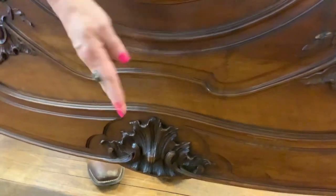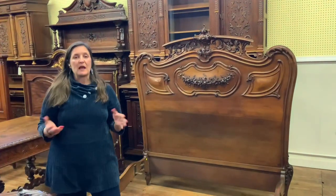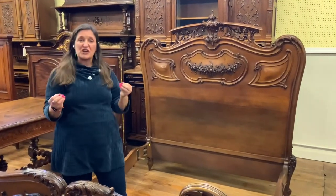Normally you'll always find a carved shell motif. We have that down at the bottom — a big shell — and that's where the Rococo style comes from. That's the name of the Rococo style: it's the shell, Rococo.